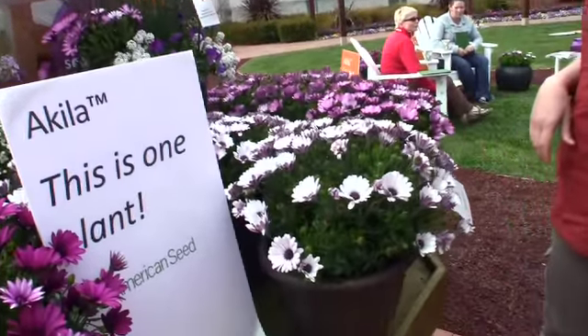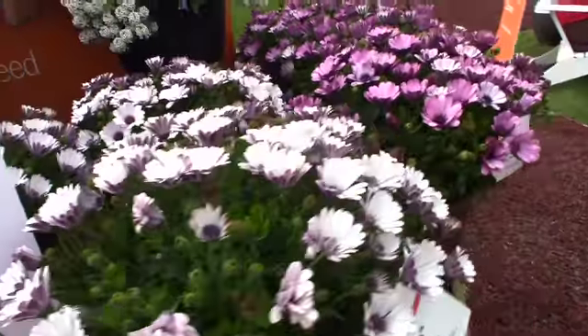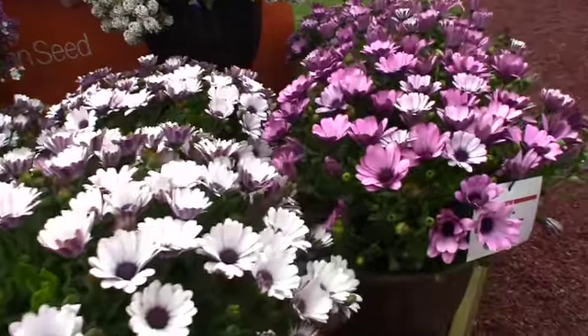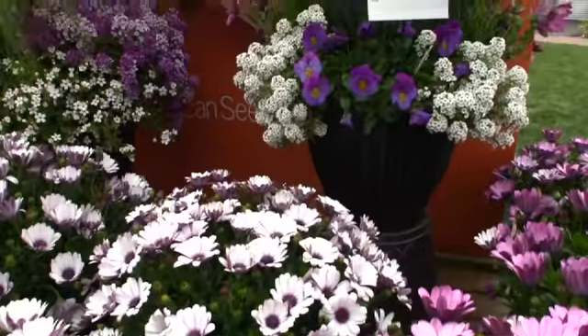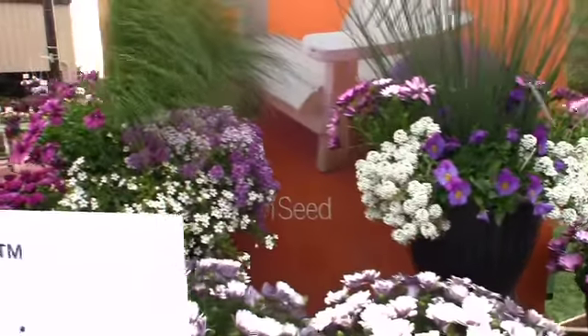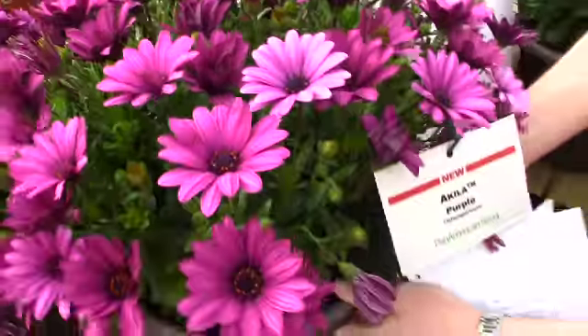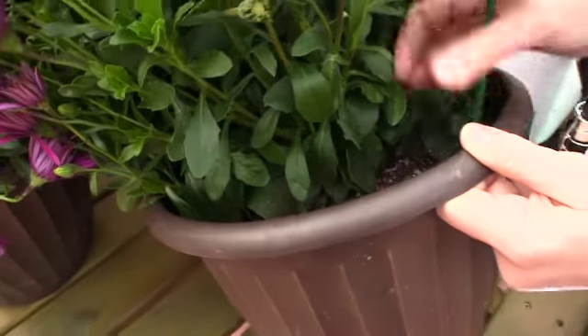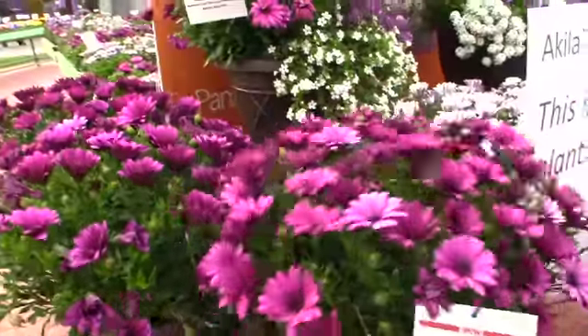We are out in the outdoor early spring trial area and we're going to show you some of the cool weather plants. This is a new osteospermum from seed called Aquila. There's been only one other osteo from seed on the marketplace, so Aquila is the first new one in a long time. There are three different colors — white, purple, and lavender shades. Very well branched, very large flowers. Look at this plant habit — this is just one plant.